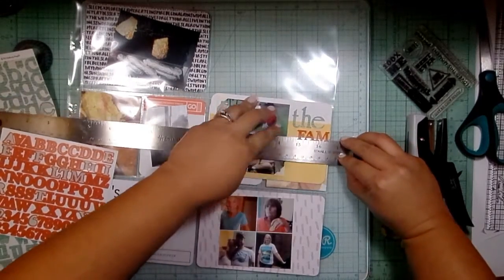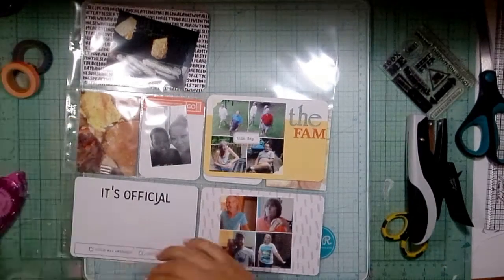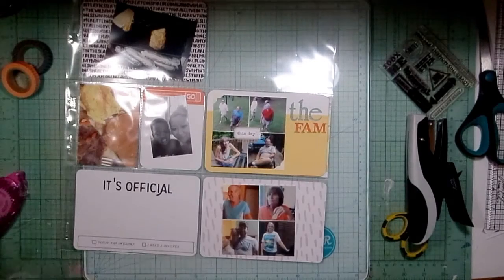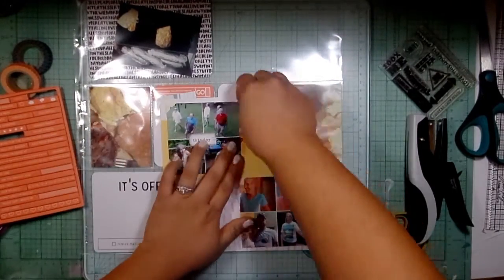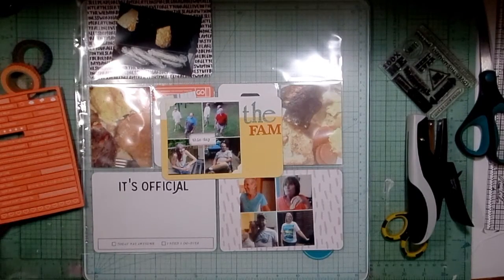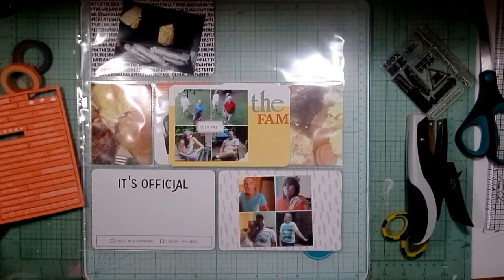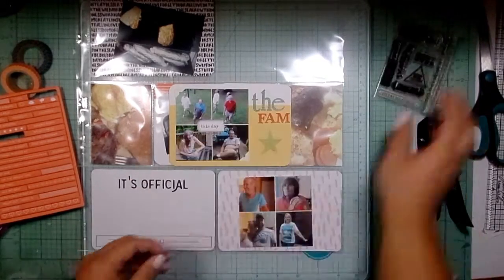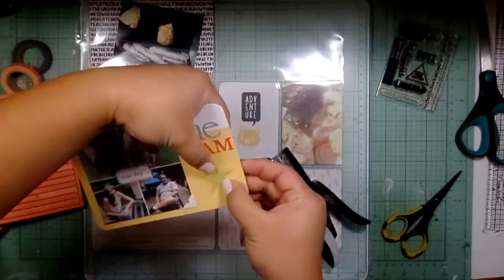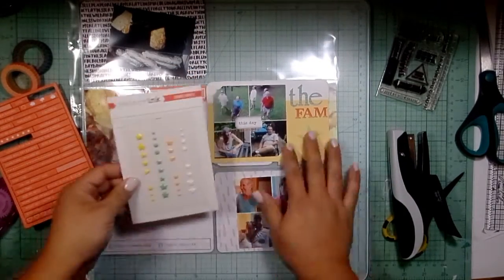I just use my ruler to line those up — that makes life so much easier, I don't know why I don't always do that. Here I go messing with these acetate pieces again. I think I end up using this star and I just staple it on — yeah, there we go. I think that card is done.